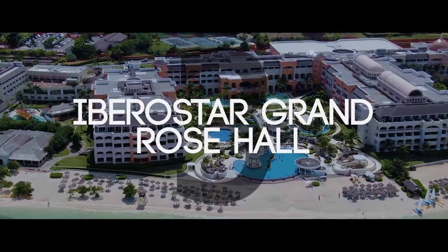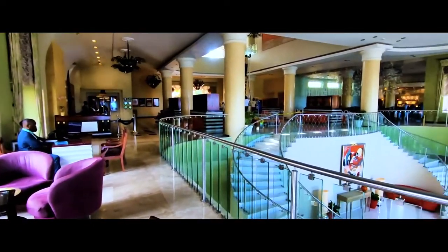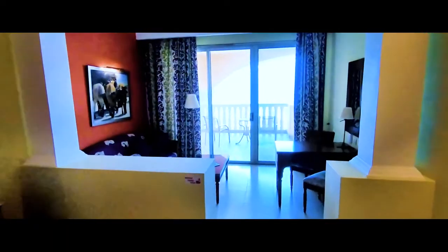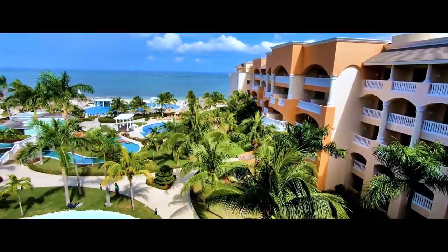Number three, Iberostar Grand Rose Hall. Iberostar Grand Rose Hall offers free internet access, suites with a flat-screen television, air conditioning, butler service, and a stocked mini-fridge. Added amenities include room service, a concierge, and free car parking.